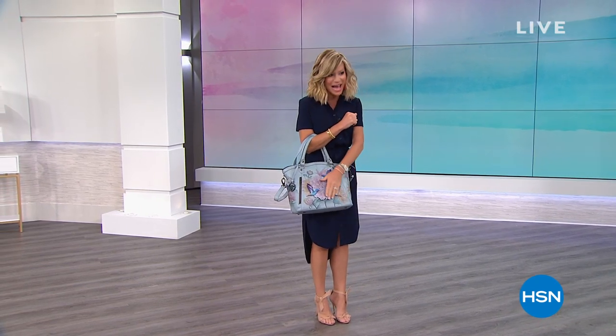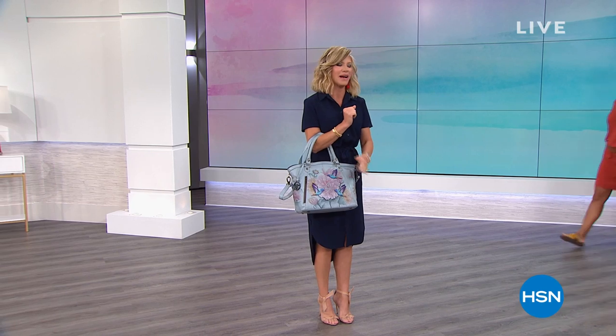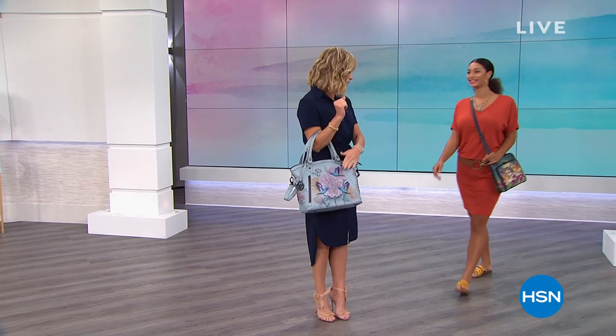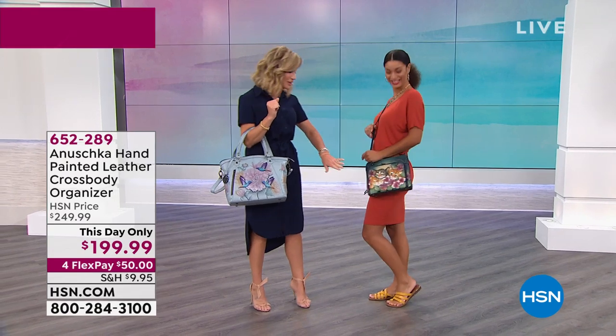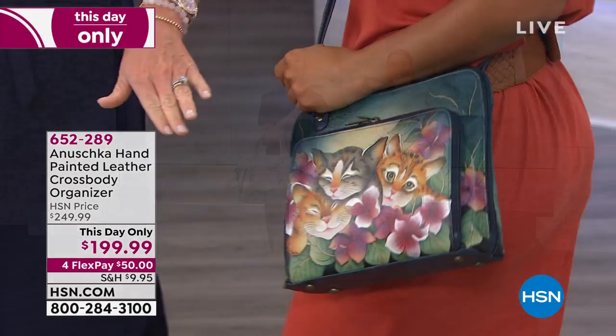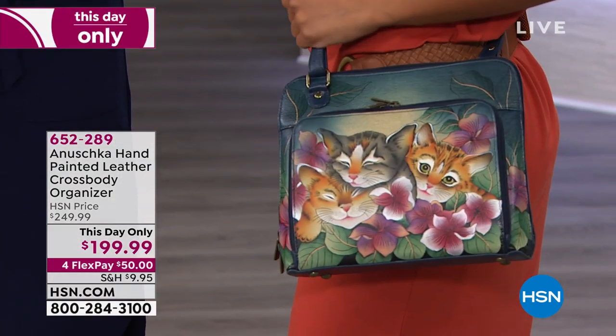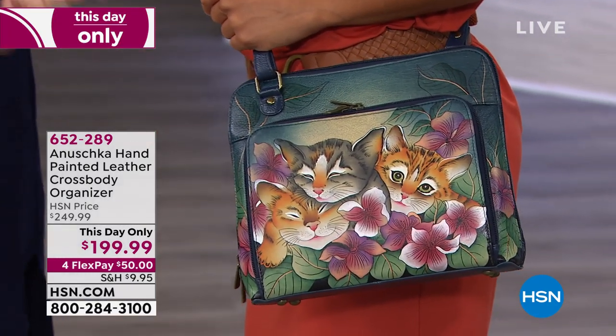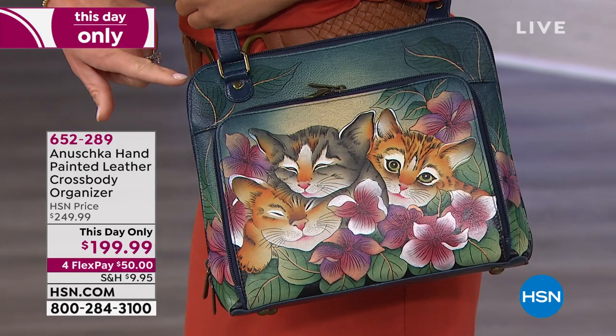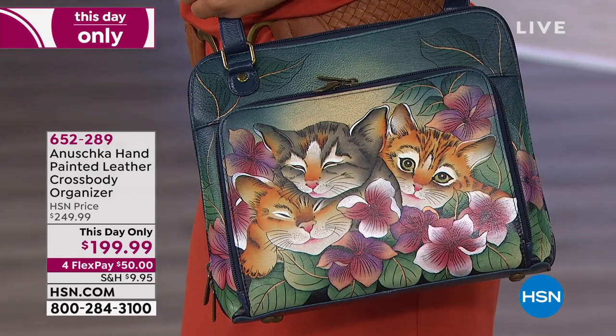Coming up, this is my favorite bag. But before we get to that bag, we're going to get to the cross-body bag. Take a look — it's our This Day Only, so only for today. Are you able to take advantage of this brand new kitty cat painted leather cross-body? It has full organization inside, and it's on four interest-free credit card payments.